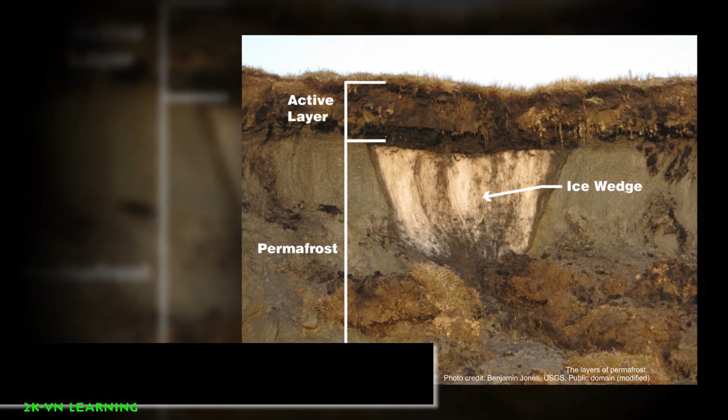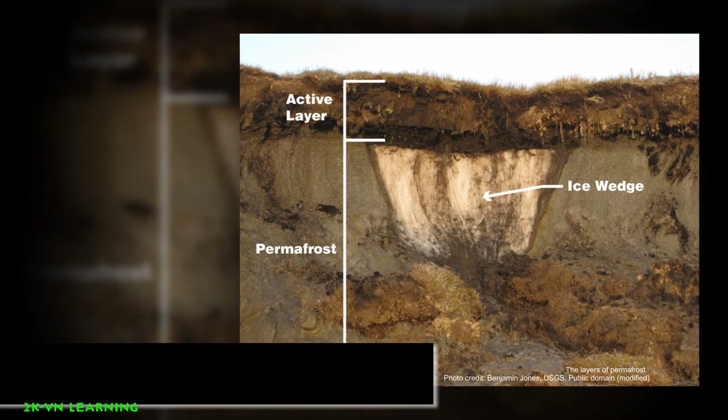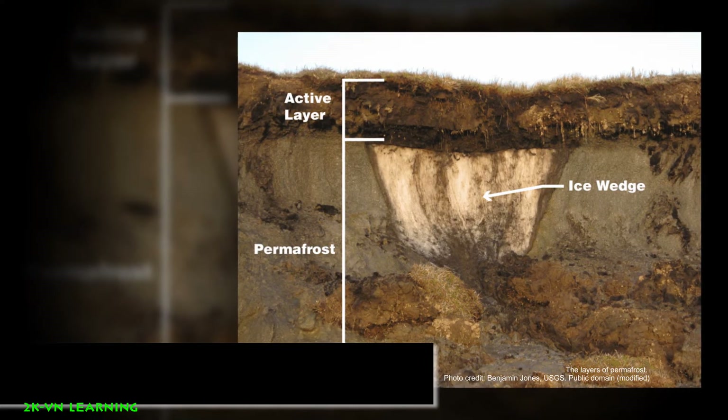In warmer permafrost regions, the active layer can be several meters thick. Below that is a large layer of permafrost.